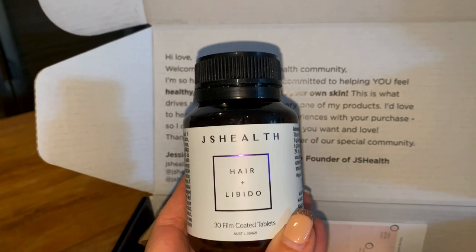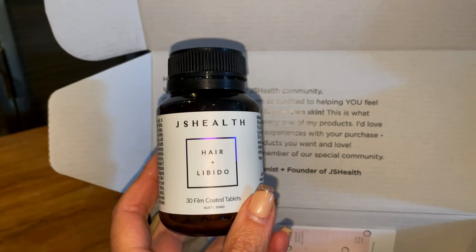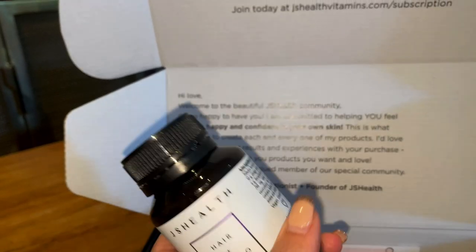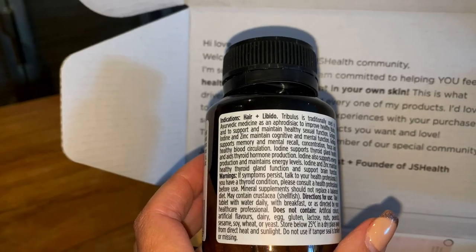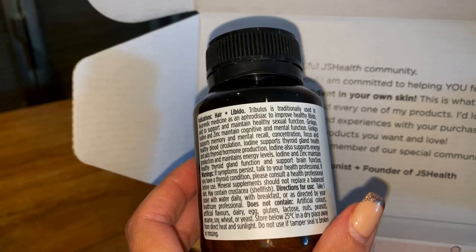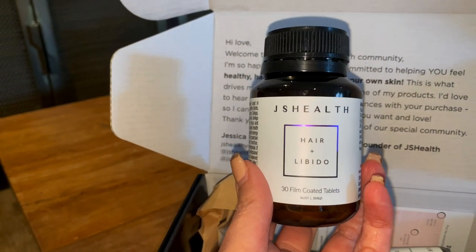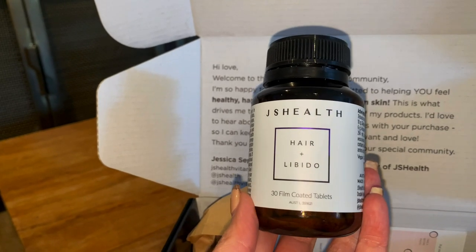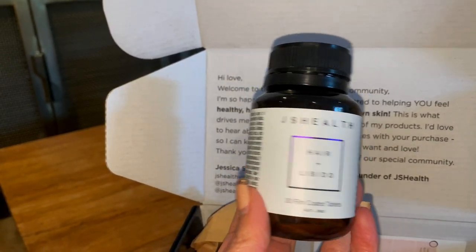I just wanted to try these - this is the JS Health hair and libido tablets. Look, I've got a good libido but it can't hurt to have an extra little boost - I'm sure my husband will be happy about that. They're supposed to give you energy and the reviews are amazing for the hair side of things as well. This also has iodine and zinc to maintain a healthy thyroid gland, so I thought I'd give it a try. I'll link this below - I will let you know in an upcoming video how they go.